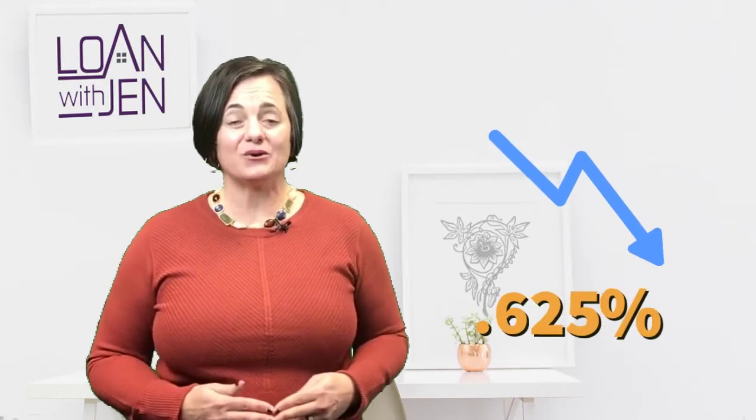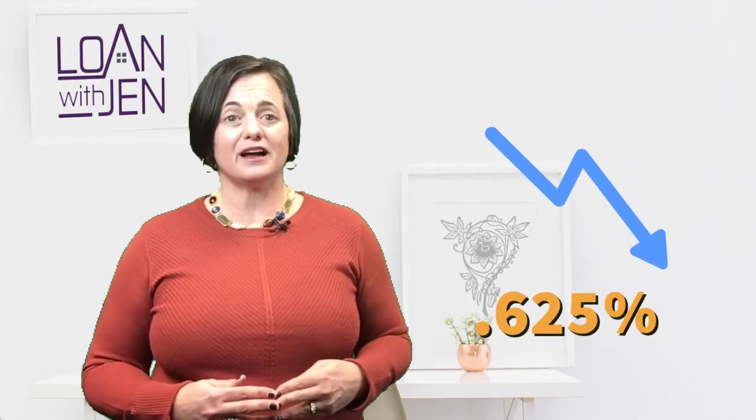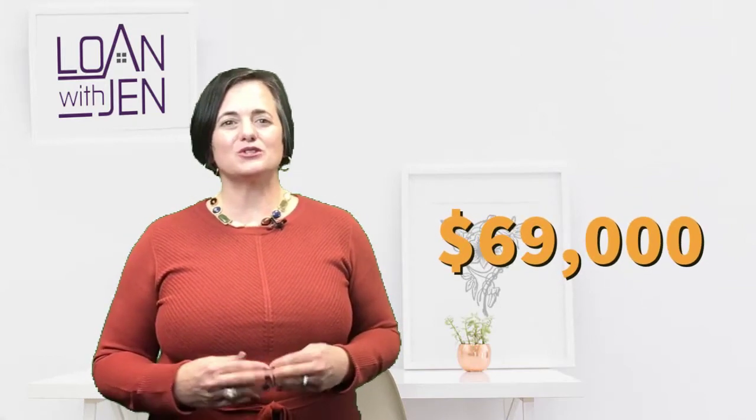Once we're notified that it's complete, we re-pull the credit and we got the higher score. Their interest rate went down by 0.625%, and in terms of a 30-year mortgage, that was over $69,000. So we were super excited.